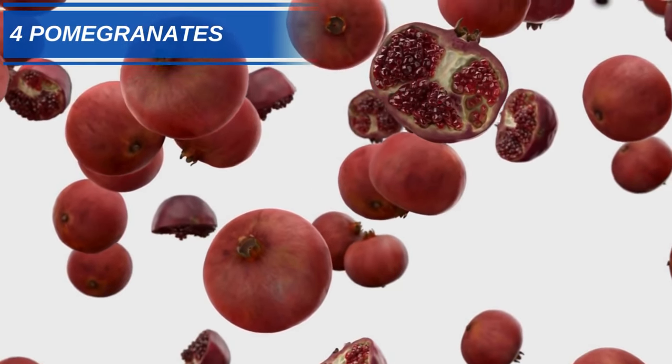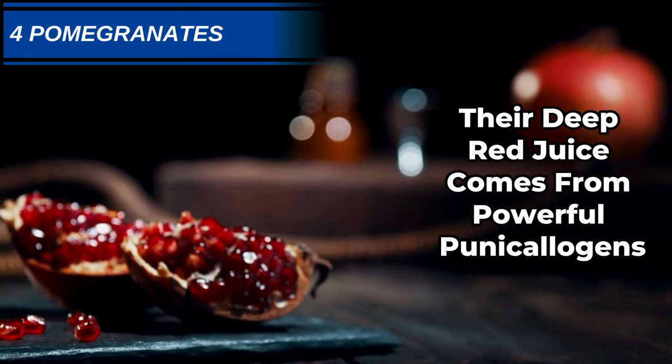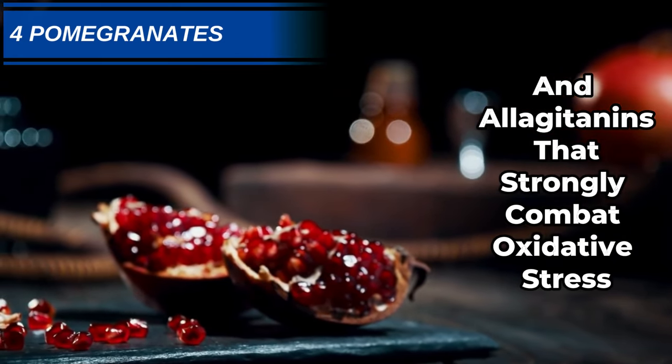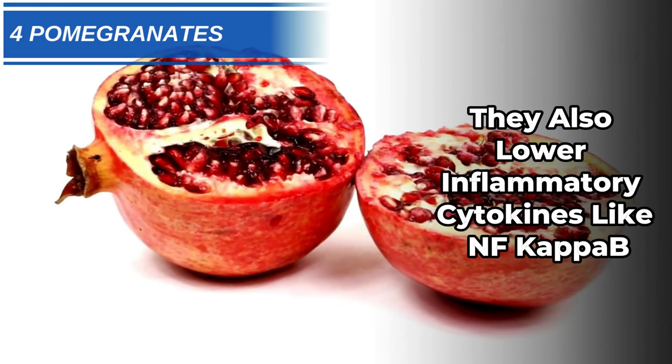Number 4: Pomegranates. Their deep red juice comes from powerful punicallagins and ellagitannins that strongly combat oxidative stress. They also lower inflammatory cytokines like NF-kappa B.